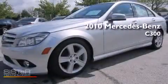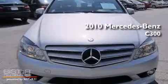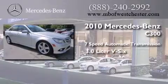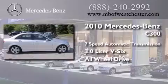This is a certified pre-owned 2010 Mercedes-Benz C300. This four-door sedan has a seven-speed automatic transmission, a 3.0-liter V6, and the added safety and control of all-wheel drive.